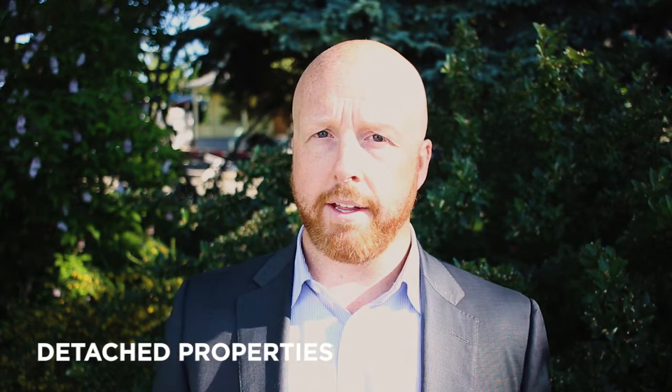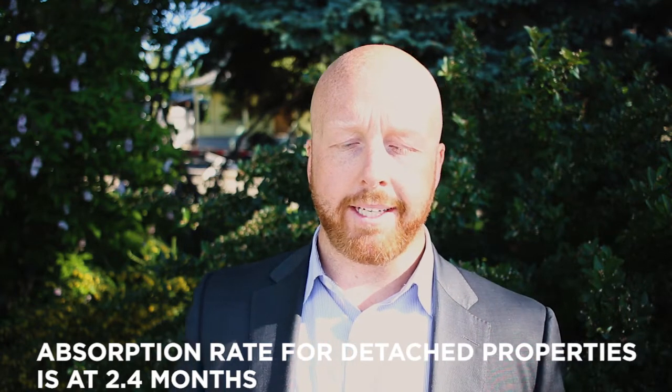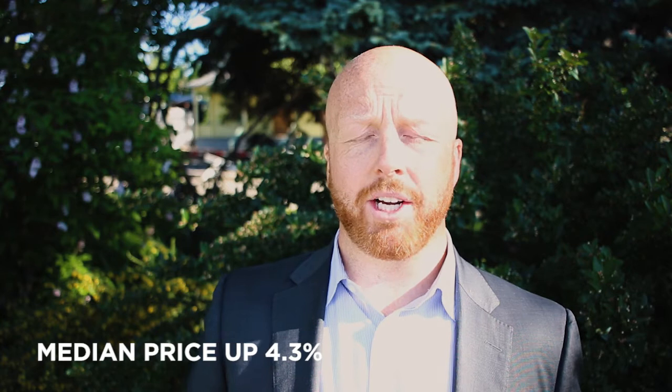Let's jump into our third category: detached properties. This is a little different from the other two. We have about 1,229 selling per month averaged out over the last three months. We have about 2,956 actively for sale right now, giving us a 2.4 month absorption rate. The median price has actually gone up — from $489,000 up to $510,000 — so we're actually up 4.3%, which is kind of crazy. The 0 to $550,000 segment is at two months of inventory, which is really low.